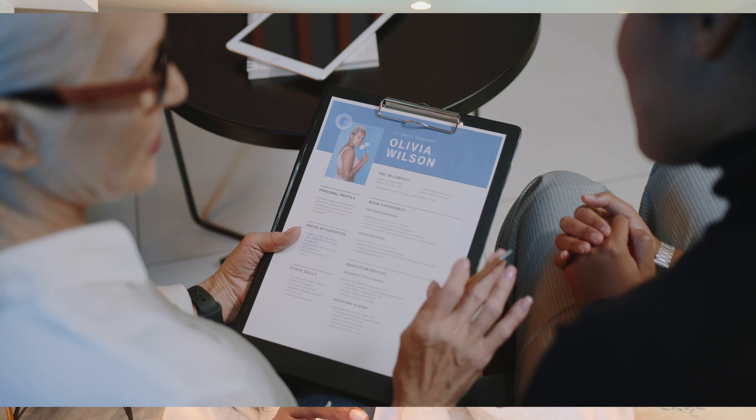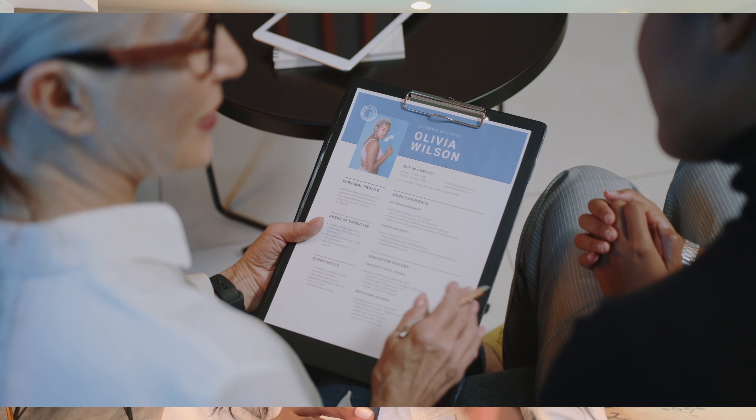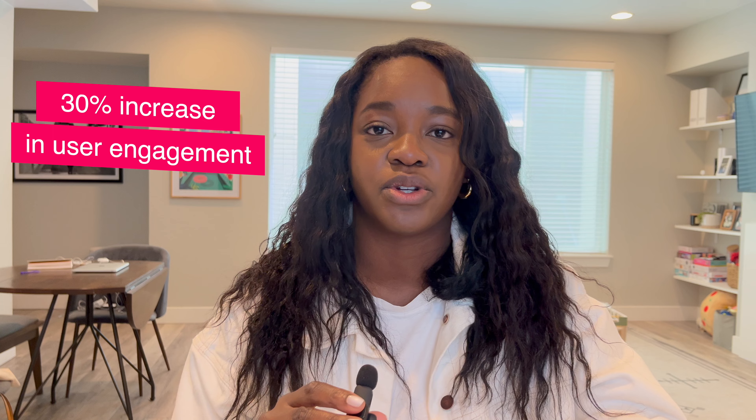You can relate it back to any KPIs or OKRs your company had for a specific project, or how your designs achieved those goals. Don't be afraid to use specific examples with concrete numbers or percentages — those are the things that are really going to stand out. For example, you could say your redesign of your company's website led to a 30% increase in user engagement.